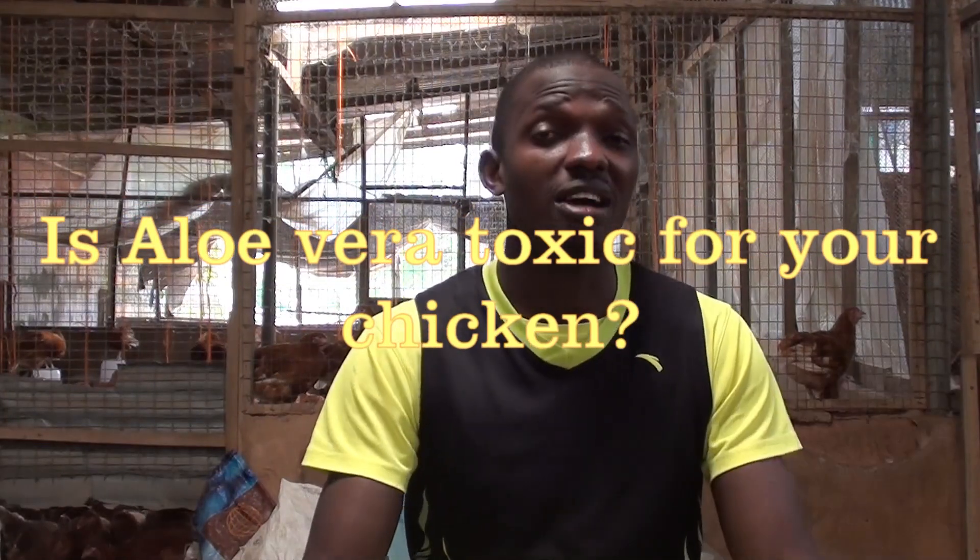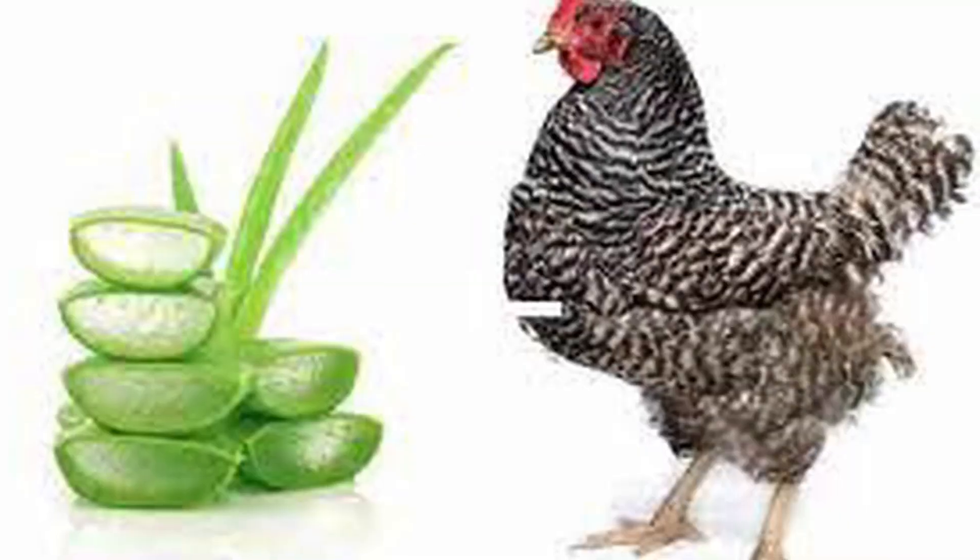Can you use aloe vera for chicken? Aloe vera is generally made to be used externally only. But with some research, I have proven that aloe vera can also be used internally for animals. So there is no concern in using aloe vera for your chickens.